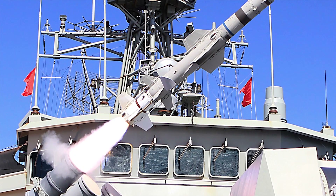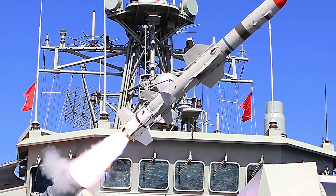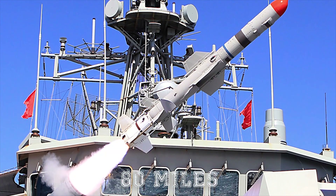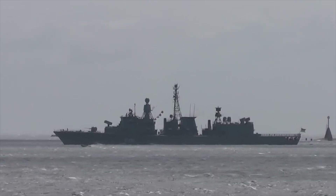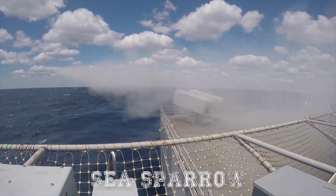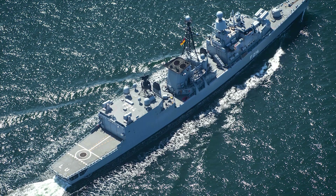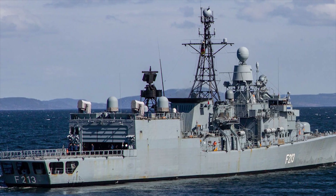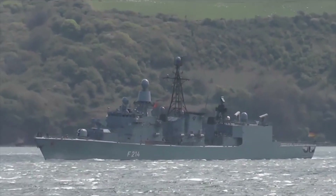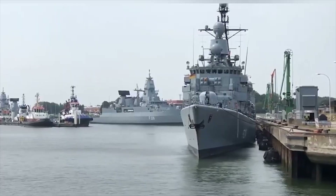The Harpoon RGM-84 is an anti-surface missile with active radar seeker and a range of 80 miles. The ship's point defense system is based on the medium-range NATO Sea Sparrow and the short-range RAM. The ship is equipped with two 324mm MK-32 twin torpedo tubes and eight DM-4A1 or MK-46 Mod-2 torpedoes from ATK.